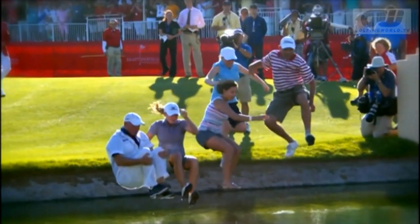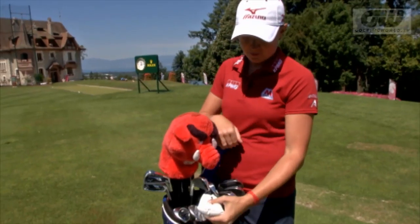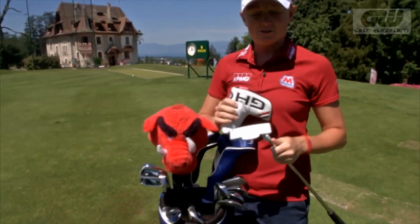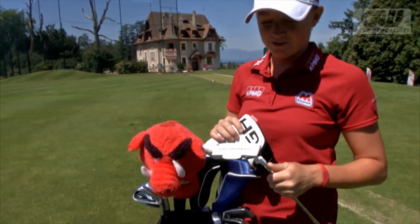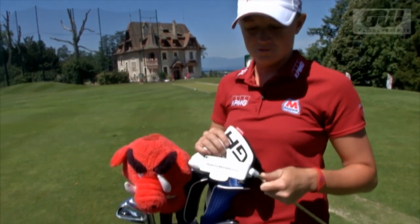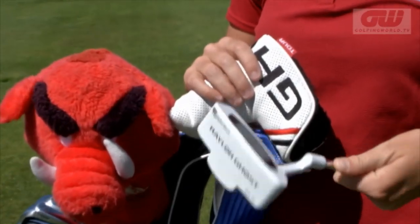So what's in Stacey's bag? We'll start with the putter. I have a TaylorMade. After the first round of the Kraft Nabisco earlier this year, I was not playing well. TaylorMade luckily drove me over a couple of putters, and this was the one I picked, and I've stuck with it ever since.